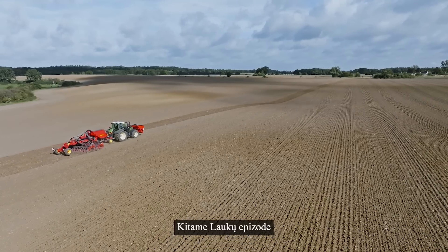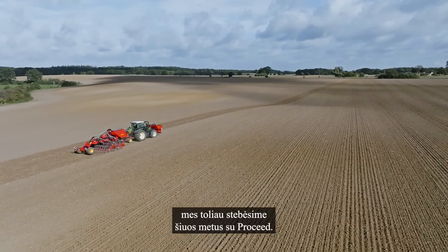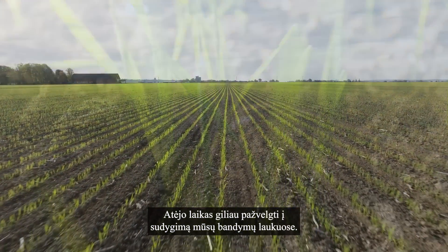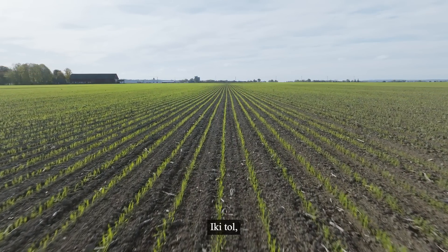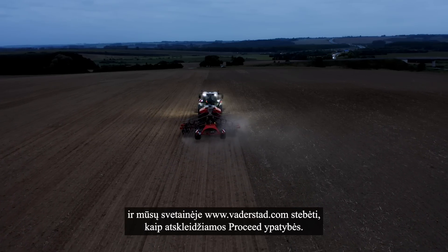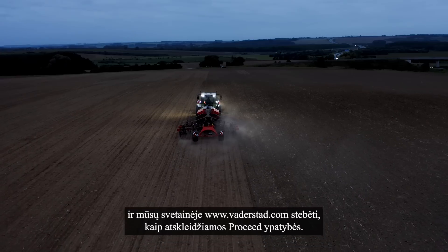In the next webisode of Fields, we continue to follow the year with Proceed. It's time to have a deeper look at the emergence on our test fields. Until then, please subscribe to Verderstad on YouTube and follow the unfolding of Proceed at www.verderstad.com.